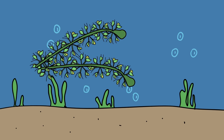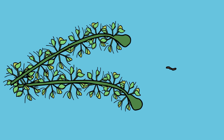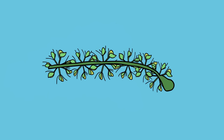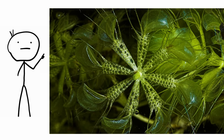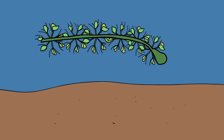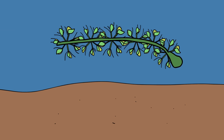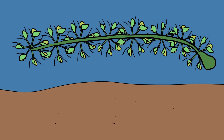Aldrovanda vesiculosa, also known as the waterwheel plant, is a fascinating rootless, carnivorous aquatic plant. It generally feeds on small aquatic invertebrates, using a trap mechanism called a snap trap. This plant consists mainly of free-floating stems reaching 6 to 11 centimeters in length. The 2 to 3 millimeter trap leaves grow in whirls of 5 to 9 in close succession along the plant's central stem. The traps are attached to petioles which contain air and assist in flotation. This is a very fast-growing plant and can reach 4 to 9 millimeters per day, in some instances even producing a new whirl every day.